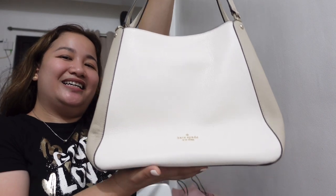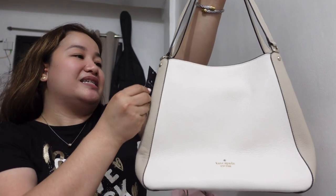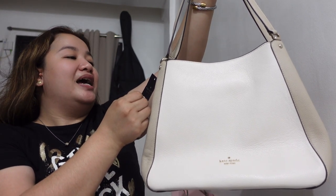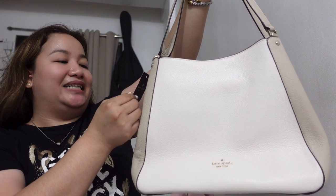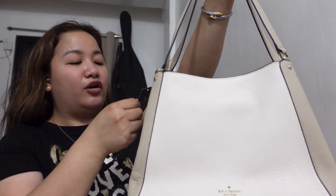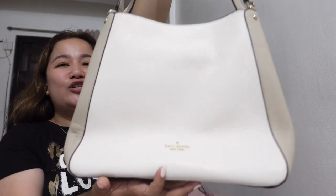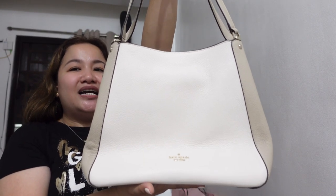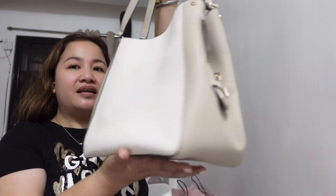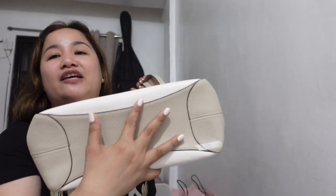First, this is the bag — very light. The material is pebbled leather, from the name itself: Layla Color Block Pebbled Leather. The color is light sand. The comparable value here in Canadian Dollar is $479, in US Dollar $399, and in Philippine Peso I got this for ₱7,900. So this is the bag. Front of the bag — very nice! Side, back, side again, front, bottom. No metallic feet or anything. And then the top of the bag.